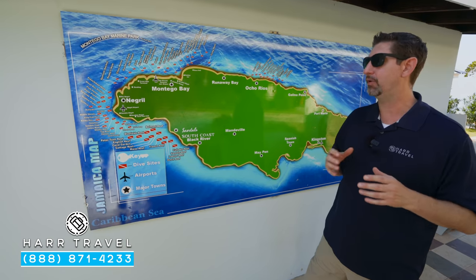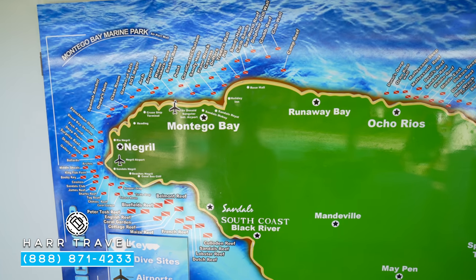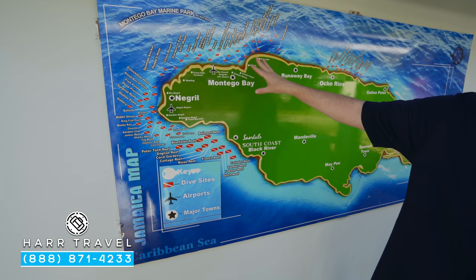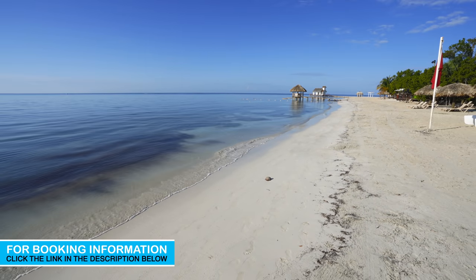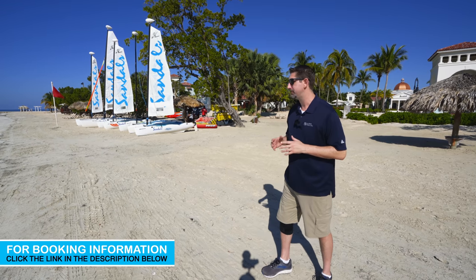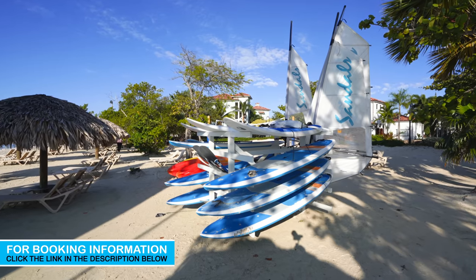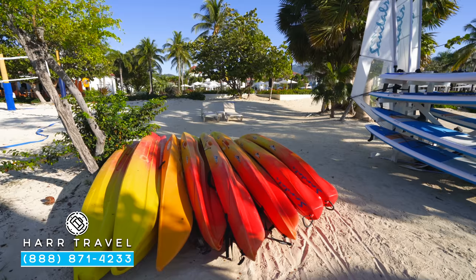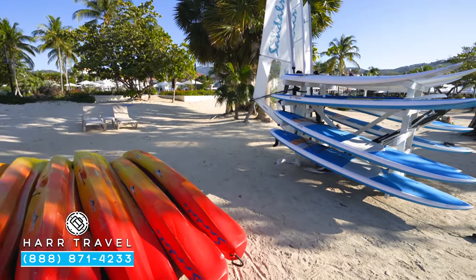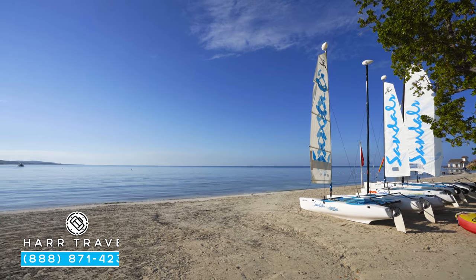One of the reasons Sandals has invested so heavily in the dive experience is that there are so many great places around the resorts to dive. Here in South Coast you've got all these different reef systems — you can head out almost every single day to a different location. In addition to scuba, there are a ton of other water sports included: snorkeling, glass-bottom boat, Hobie cats, sailboats, windsurfing, stand-up paddleboard, kayaks, wakeboarding, kneeboarding, and water skiing. You don't find those inclusions at most all-inclusive resorts — all of that is included here at Sandals South Coast.